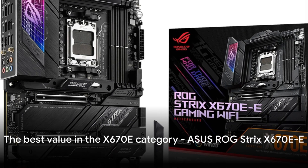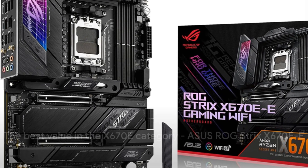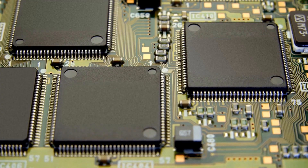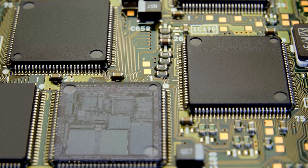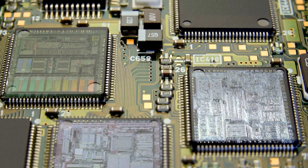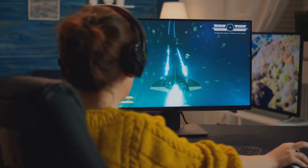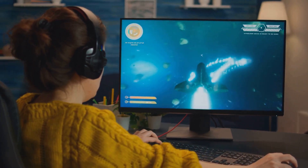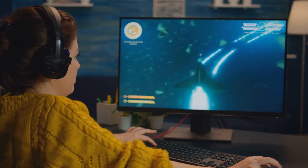For the best value in the X670E category, the ASUS ROG Strix X670E-E is a great option. It has the core 16+2+1 power delivery and connectivity needed to complement an overclocked 7800X 3D. Gamers will also enjoy lag-reducing networking, SupremeFX audio, and PCIe slot reinforcements.